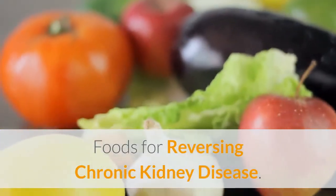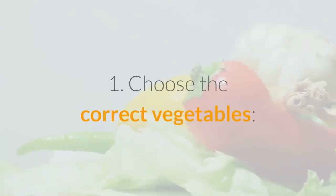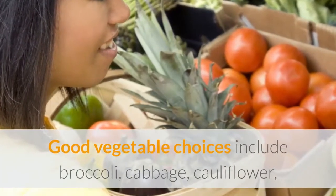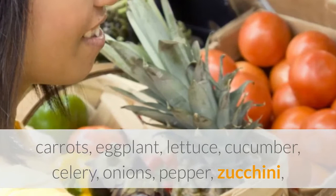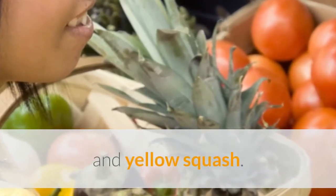Foods for Reversing Chronic Kidney Disease. 1. Choose the Correct Vegetables. Good vegetable choices include broccoli, cabbage, cauliflower, carrots, eggplant, lettuce, cucumber, celery, onions, pepper, zucchini, and yellow squash.